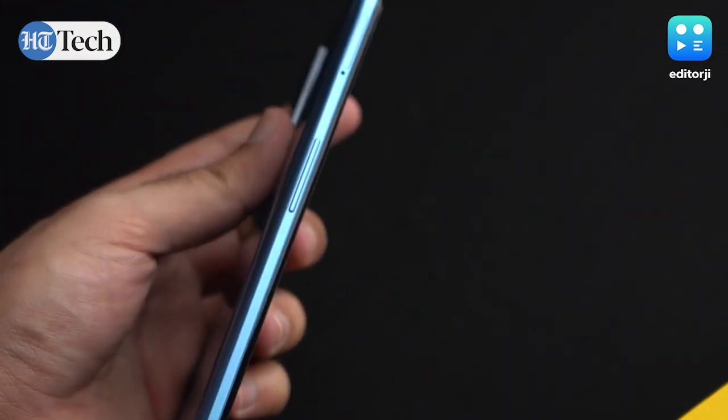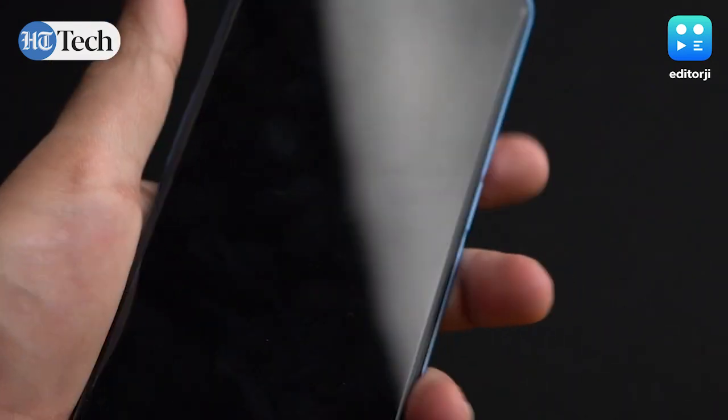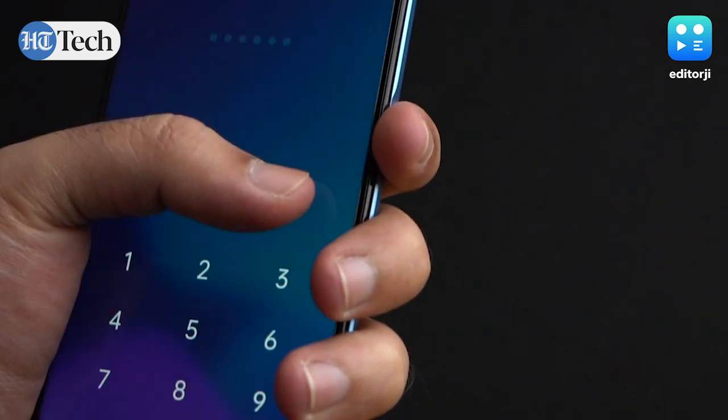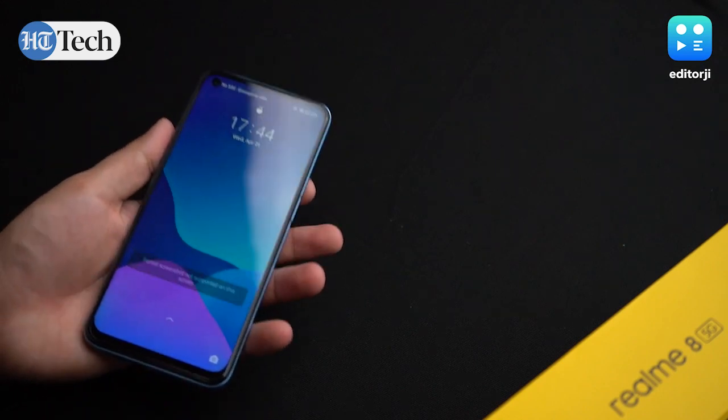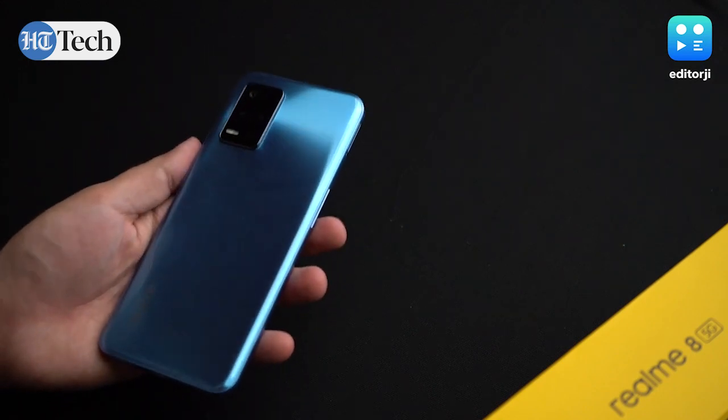The sides are also plastic but are finished in matte, and the rounded back design makes the phone easier to hold in the hand. The phone is quite slim at just 8.5mm and weighs just 185 grams despite everything it packs in.